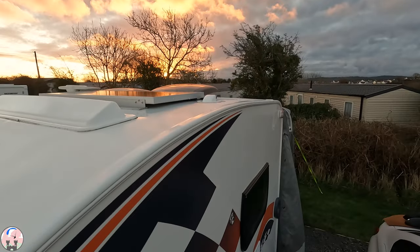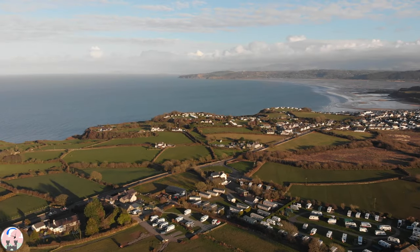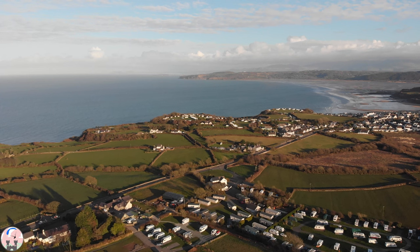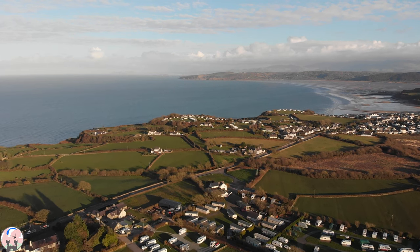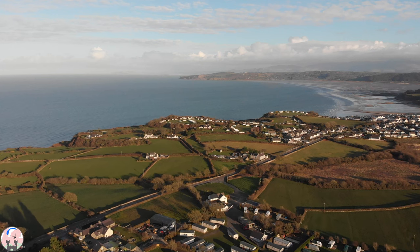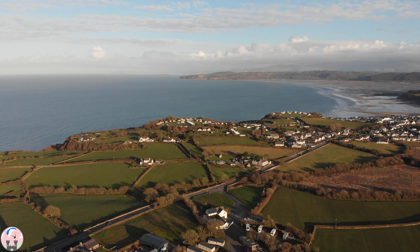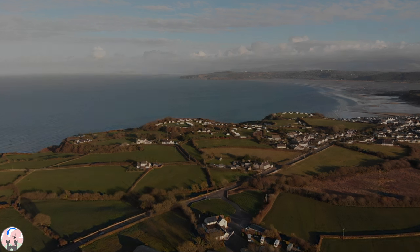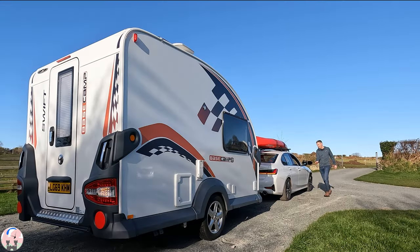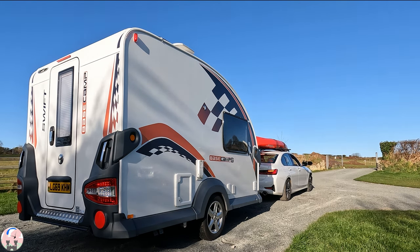As the sun begins to rise on my final morning, I reflect on what a fantastic CL the Roastboth is. A five-minute hike to the North Wales coast path and a five-minute drive onto Benllech Beach, also situated on the A5025 for direct routes around the island. And that brings to an end another excellent base camp adventure — I'm already looking forward to the next one. Thanks for watching.